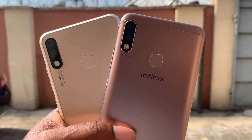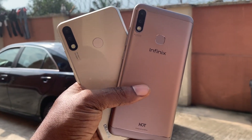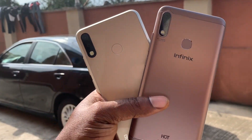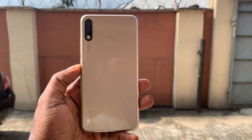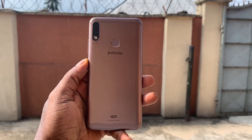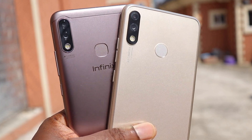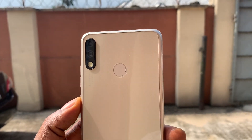The entry level segment is filled with lots of devices, whether good or bad, and at times it might be difficult to make the right choice because of how saturated the segment is. I made a pretty good research in this segment and came up with these two, but I'm still not settled yet — that's why I want to compare them side by side to see which one comes out on top, to help you make a purchase decision.